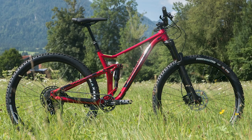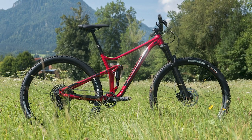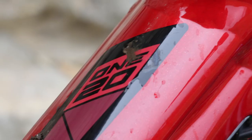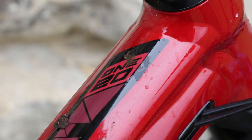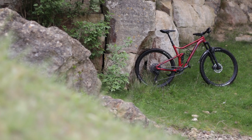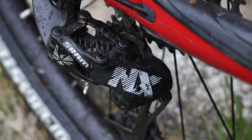The Merida One-Twenty 600 is the last bike on our list and another full-suspension bike. Coming in at £2,000 it reaches the ceiling price, but we reckon it's a great all-round trail bike with good geometry, good suspension, and excellent trail manners. For the money you get a RockShox Sector fork, a Deluxe RL shock, a 1x NX Eagle drivetrain, Shimano MT500 brakes, a dropper post, and decent Maxxis tyres.